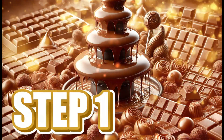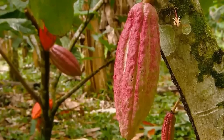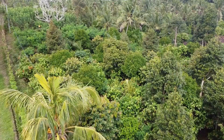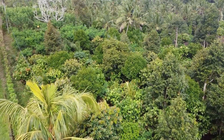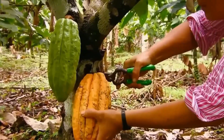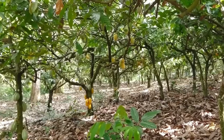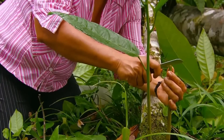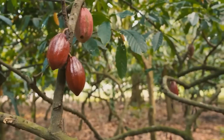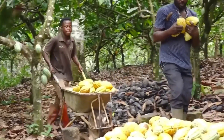Step 1: Cacao Harvesting. It all begins on large tropical cacao plantations, the essential ingredient of chocolate. A single one of these plantations can have over 500,000 cacao plants, and each harvest can yield over 1,000 tons of cacao beans. When the pods reach their perfect point of ripeness, harvesting begins. Each pod contains about 50 cacao beans, just enough to produce one or two chocolate bars.